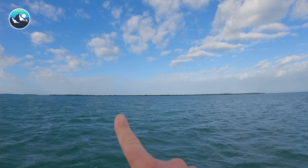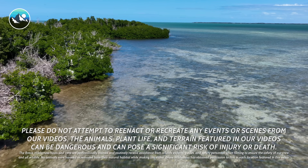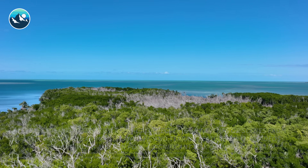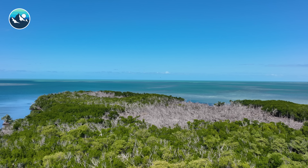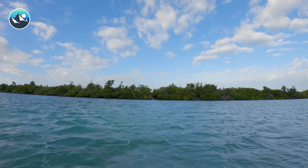We are approaching Raccoon Key. This is our destination for the day — about a mile in length, completely uninhabited, which makes this very exciting for myself and the team. Anything's possible. You never know what you're going to find on an uninhabited island.